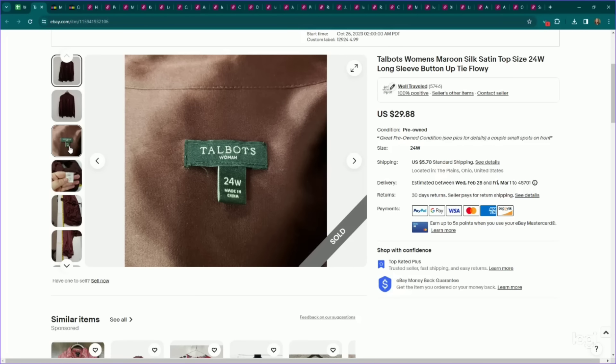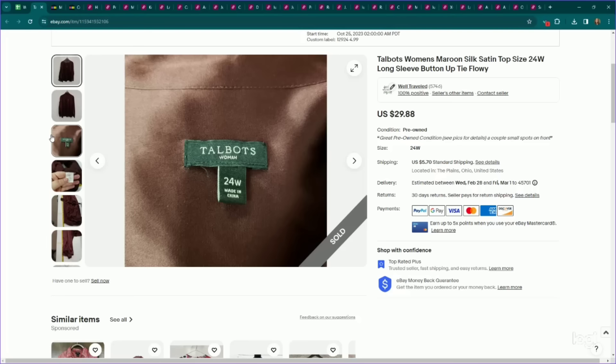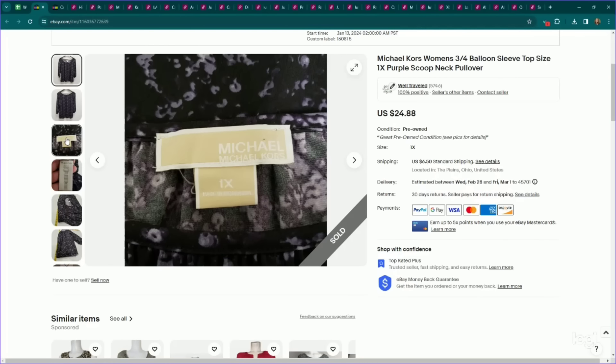Another Talbots plus size piece — this is a silk satin top in a plus size with a gorgeous color and silhouette. Listed it for $30, it sold on an offer to watcher for $25 through an international sale. Looking at it now, it was also a repeat buyer — I have a repeat international buyer, which is pretty cool. This one did take several months to sell, but silk isn't selling very quickly in the middle of winter.